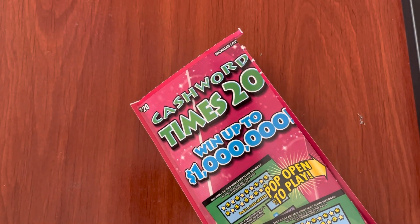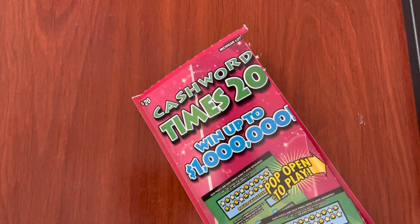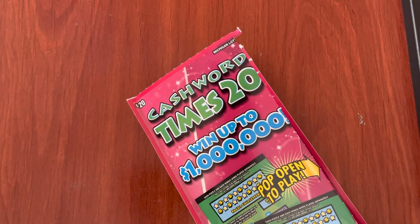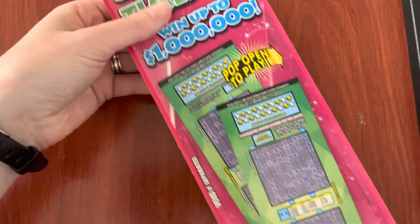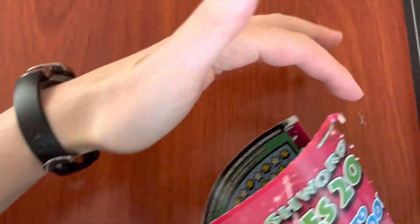Happy Sunday everyone, and today I have one of the new tickets from the Michigan Lottery for September of 2022. This is the $20 Cash Word Times 20 ticket and it's a big one — this is ticket number 29. The way you open it, there are some perforations here so you stick your finger in and open it like that.